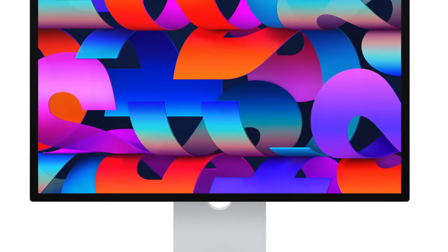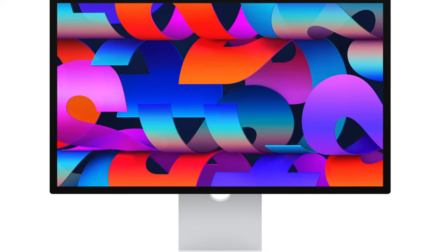Apple is known for creating high-quality products, and the Apple Studio Display is no exception. However, the Studio Display has had its share of controversy and detractors, whether it's over the price or the features.